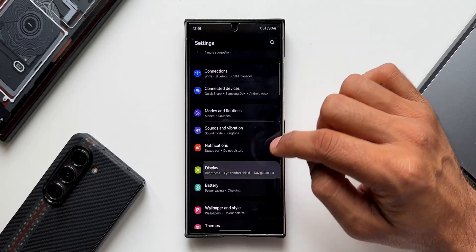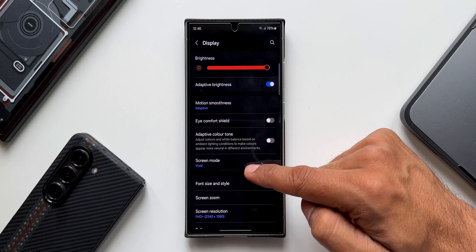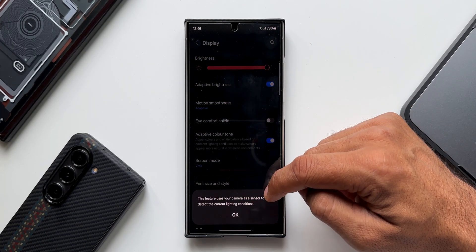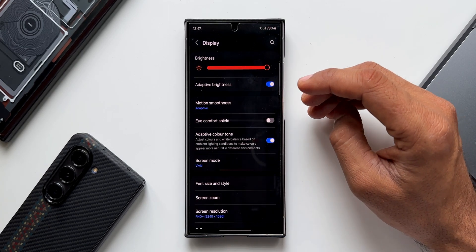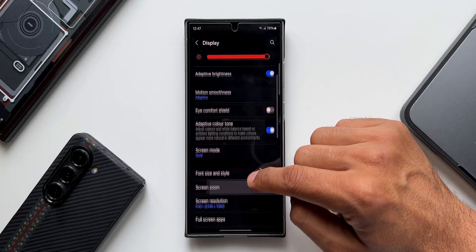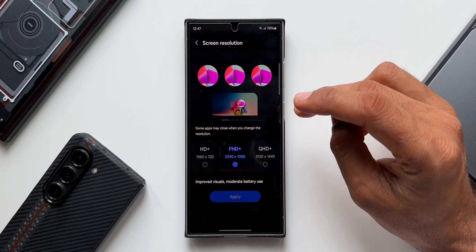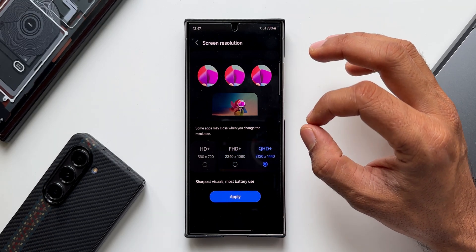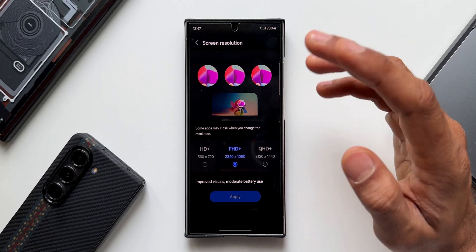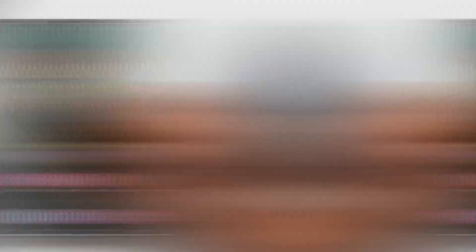In Settings, tap Display and you'll find Adaptive Color Tone, which adjusts colors and white balance based on ambient lighting using the camera as a sensor. You can enable or disable it depending on your preference — disabling it saves battery. Also, the screen resolution defaults to Full HD+, but you can switch to QHD+ at 3120x1440 for a crisper display, though this consumes more battery.